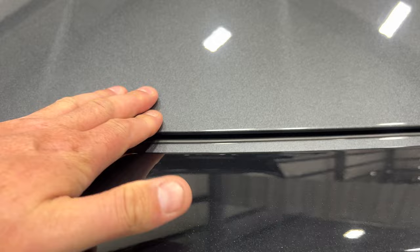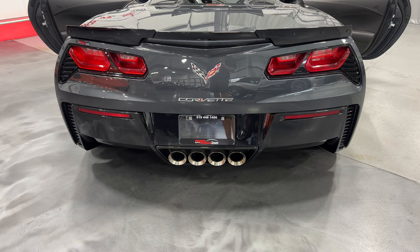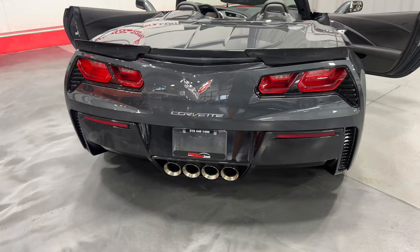We've got the nice carbon flash metallic rear spoiler with the side winglets, nice LED taillights, carbon flash surrounds around the taillights, the chrome badge package, and we've got NPP performance exhaust. The two outer ports have dampers that open and close electronically based on your setting to make the exhaust louder or quieter.